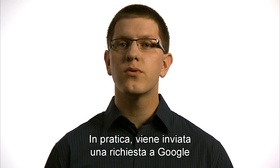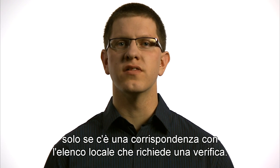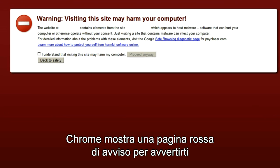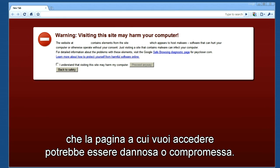To be clear, a request to Google is sent if, and only if, a match against a local list is found and needs to be verified. If Google verifies that there's a match, Chrome shows a red warning page to alert you that the page you're trying to navigate to may be malicious or compromised.